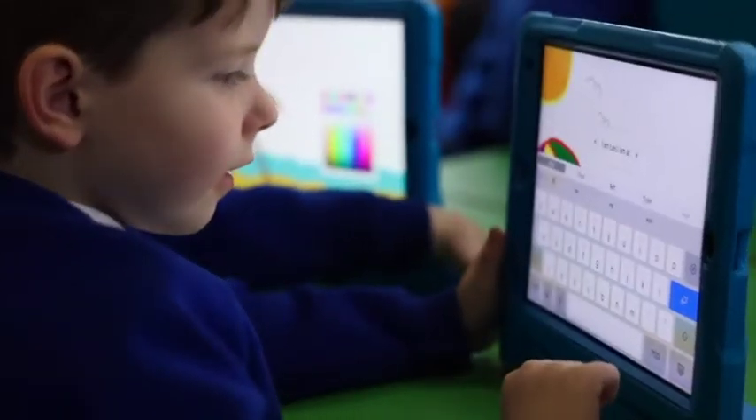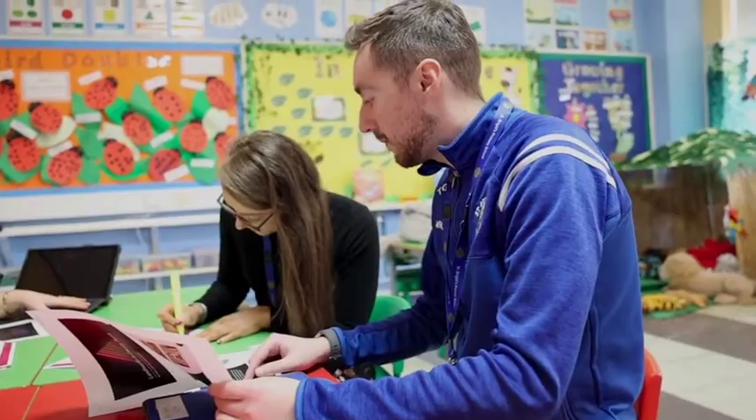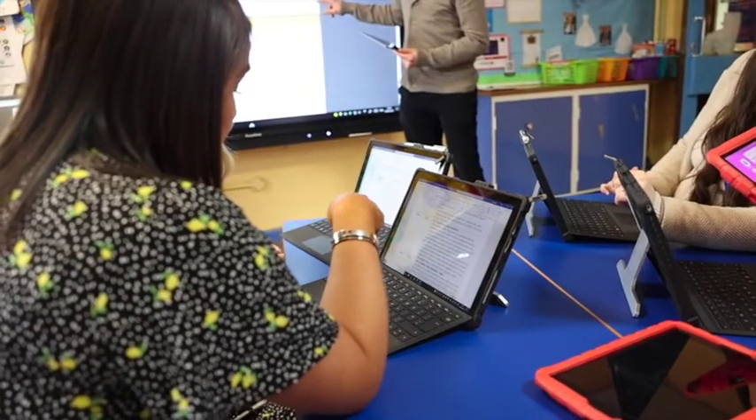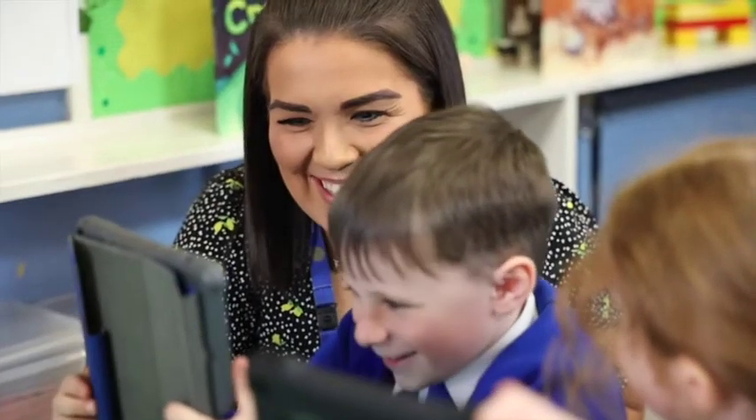In terms of workload, we had training at the start of August on the new Surface Pro devices and that was very useful and beneficial. The Surface Pro devices allow us to take work home and work off the VPN network. We're no longer relying on memory sticks — we're able to integrate and share resources on OneDrive and Google Drive, which is great for collaboration amongst teaching cohorts.